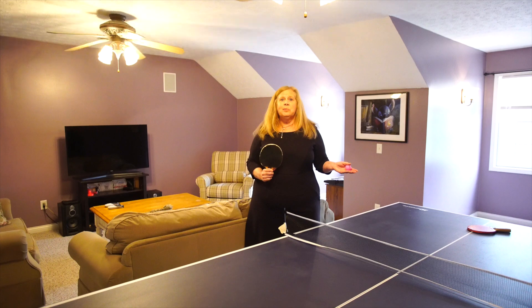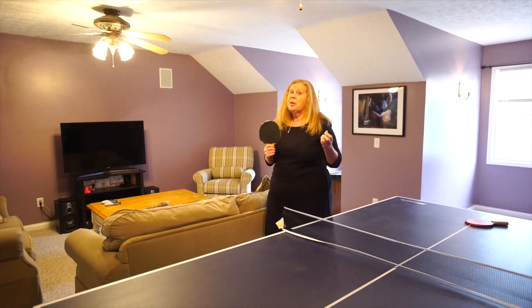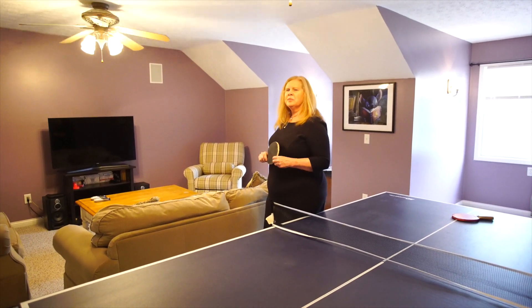What a fantastic bonus room. Can you imagine your family sitting in here either playing ping pong, watching TV, or just relaxing and having a good time? Come check it out.